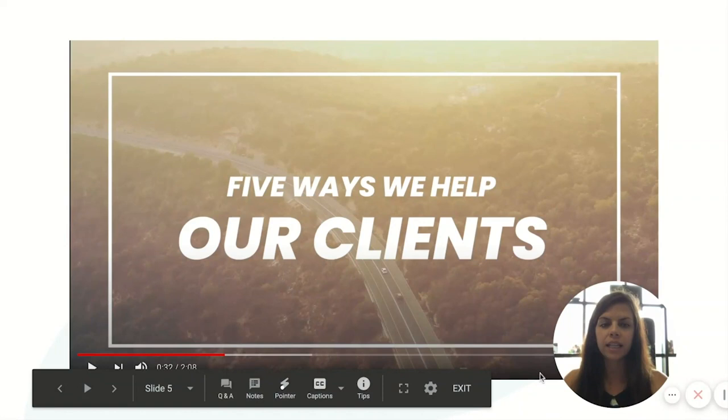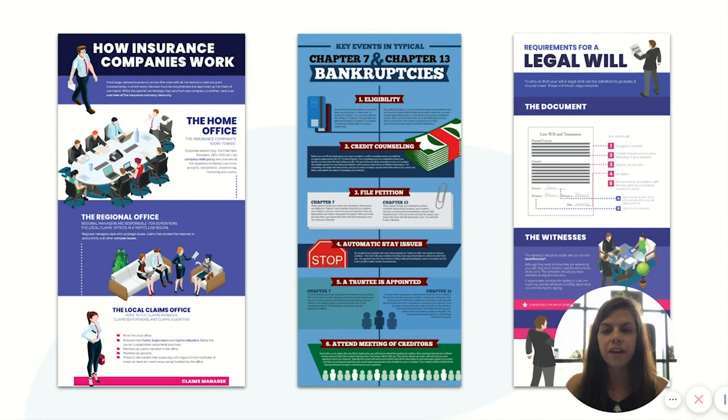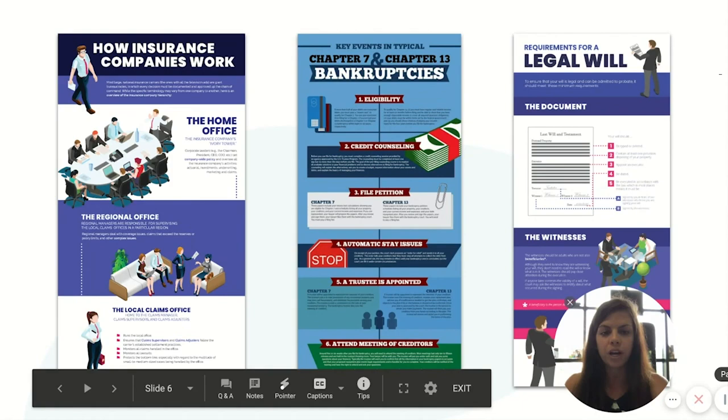Another great content option: infographics. Here you're looking at three samples — on the left, how insurance companies work; in the middle, key events in typical Chapter 7 and Chapter 13 bankruptcies; and on the right, requirements for a legal will. Infographics are wonderful ways to convey a lot of information in an easy-to-digest, visually appealing way. They work really well on websites and social media as well.